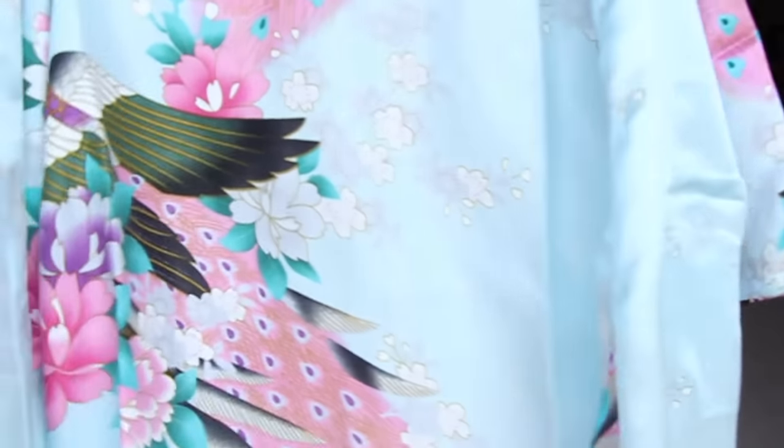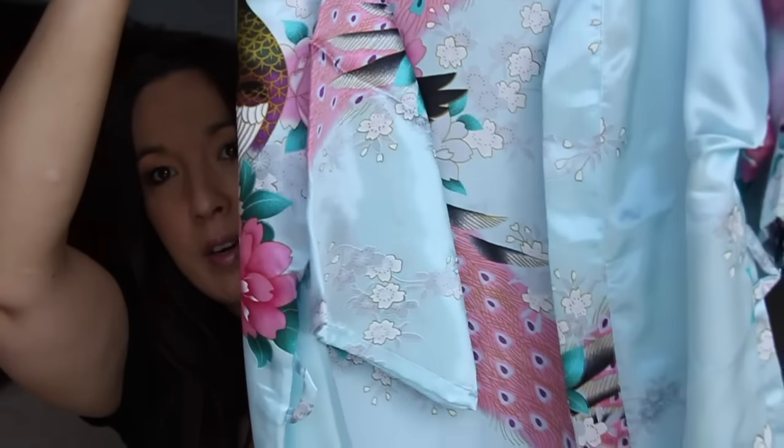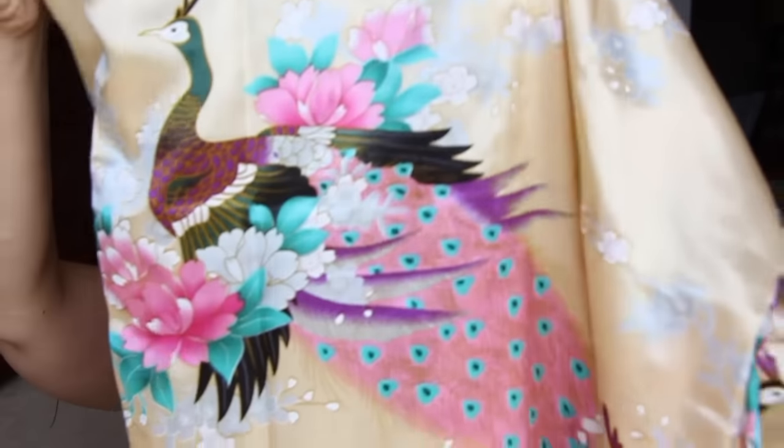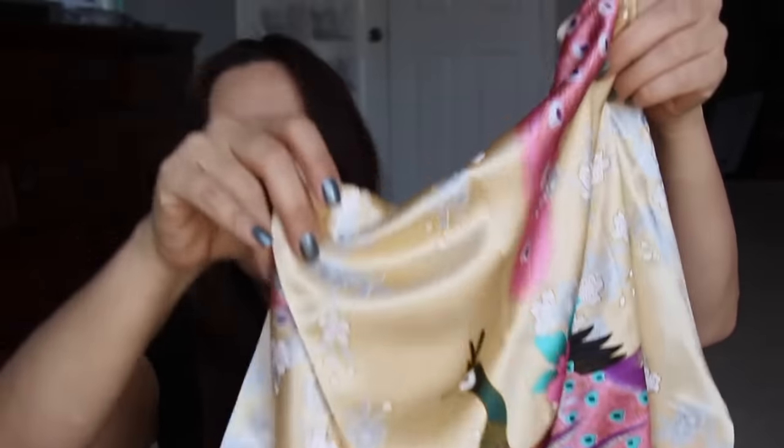Next I got a couple of kimonos. They came in like this little tiny bag here, and I got these for Allison. They're like little kimono robes. This one is very very pretty — light blue with peacocks on the back — and it has a little strap to go along with it. And then this one is the yellow one, which also has a peacock on the back. Super cute, I can't wait to show it to her. I know she'll be excited.